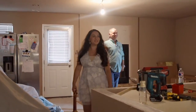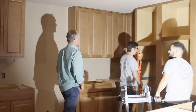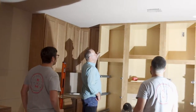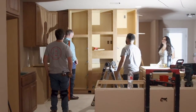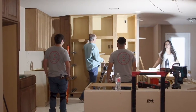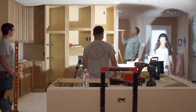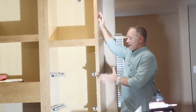Nice to see you all without your masks on! Great to see the kitchen coming together. How much more left? Just trim out — doors, drawers — and cabinets are done. It's fun putting in eight-foot cabinets; not much extra room, but it turned out really nice. Look at the tightness of all of this — it looks perfect.